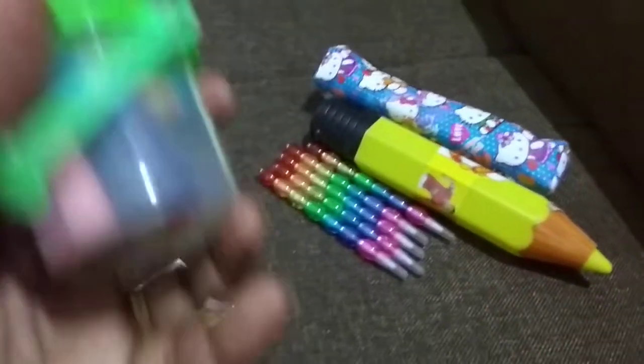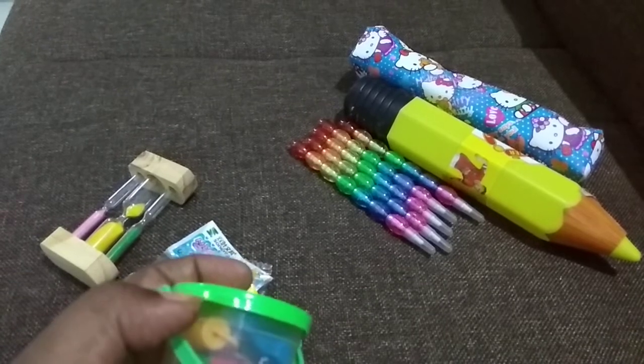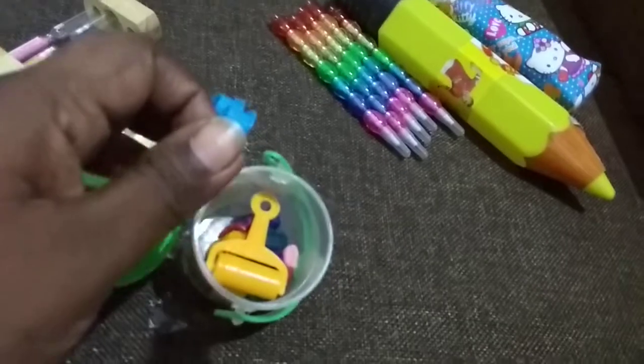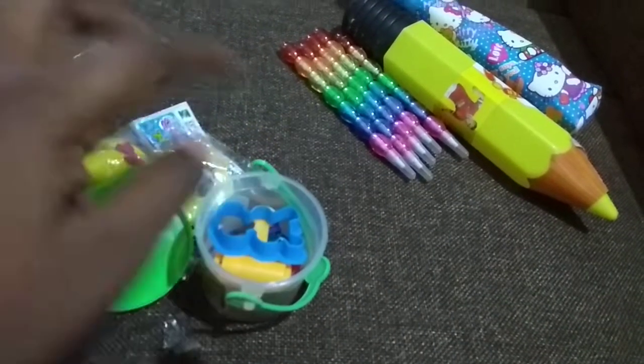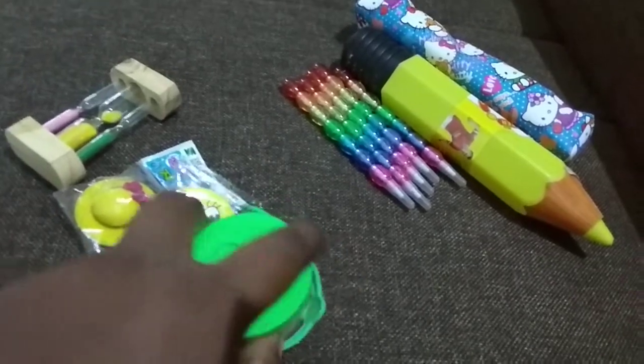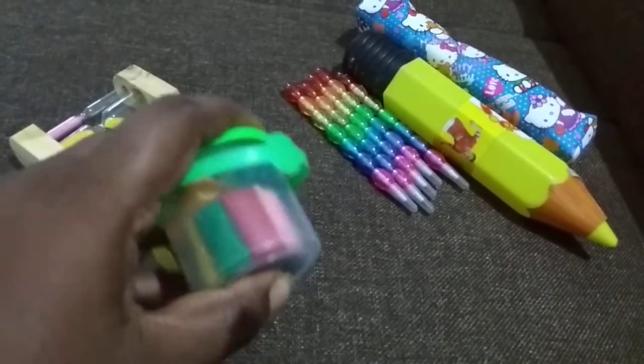And this is a clay set. It will have all the colors with a roller and one mold. It will be very useful for a 2 or 3 year old child, and they will be very excited to receive this as a return gift.